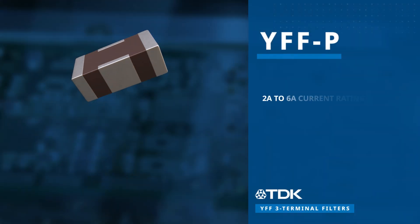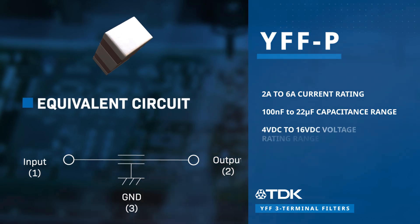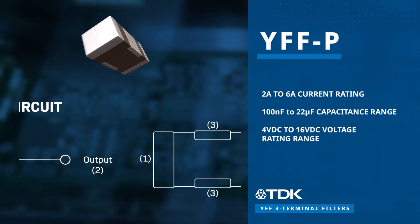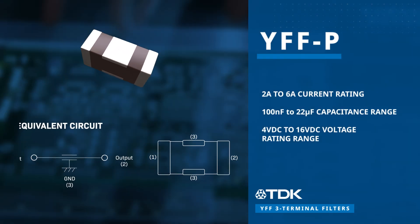The YFF P series features a feed-through structure that significantly reduces equivalent series resistance, equivalent series inductance, and impedance. This series is designed to accommodate large currents ranging from 2 amps to 6 amps.